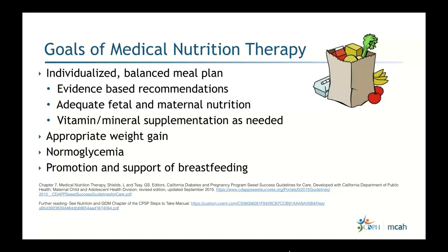The goals of MNT include ensuring we address patients from different cultural backgrounds and different needs, so individualizing the meal plan always helps for better outcomes. We want evidence-based recommendations for adequate fetal and maternal health, maternal nutrition, and addressing vitamin and mineral supplementation as needed.